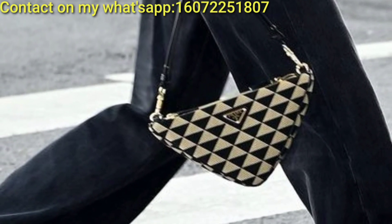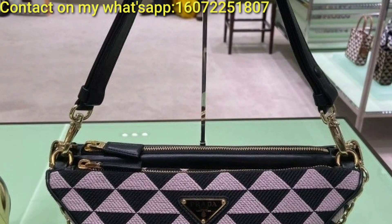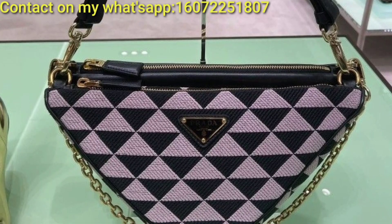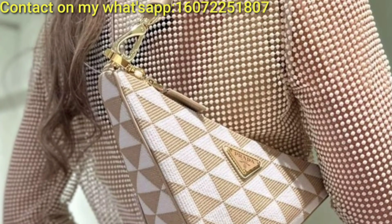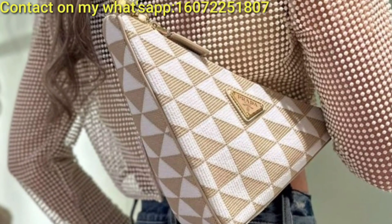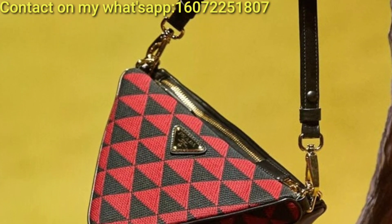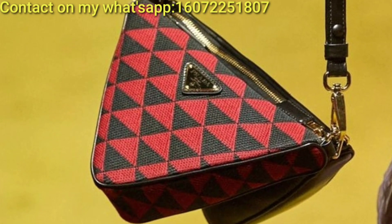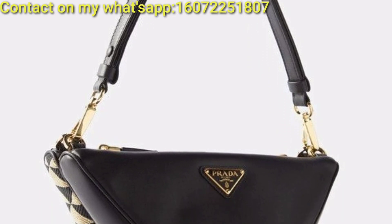A handbag crafted from folded leather or fabric remnants using origami techniques, adding an artistic touch to your outfit. A backpack with angular lines and a triangular top flap, combining fashion and functionality for an on-the-go style.